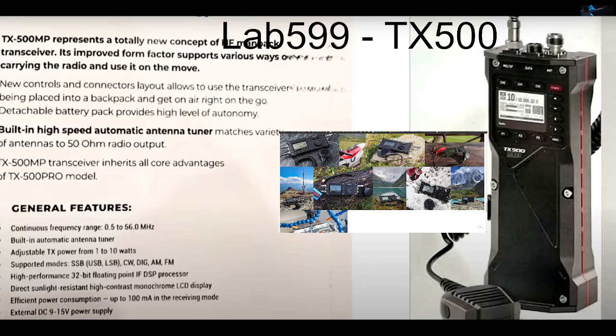Built-in high-speed automatic tuner. The TX Pro model — continuous frequency range 0.5 to 56 megahertz. Built-in tuner, adjustable power to 10 watts. All modes. High performance, direct sunlight resistance, and so on.